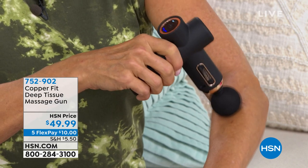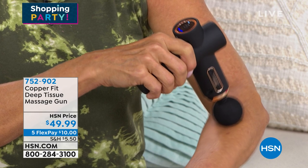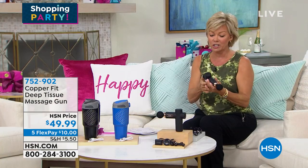Item number 752902. Look at how you can pinpoint that massage and that technique. It's so great — anywhere you need a little bit of tension relief. This is also on 5 Flex, and definitely something you want to take advantage of early.